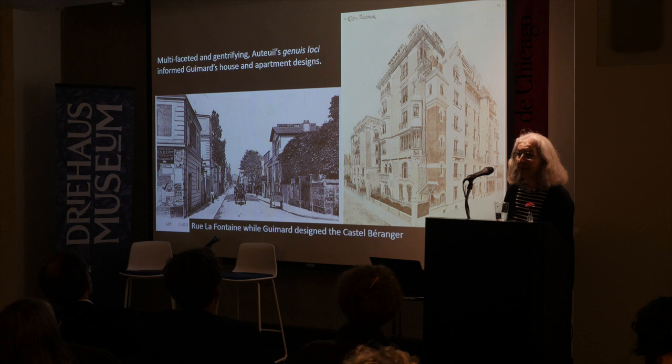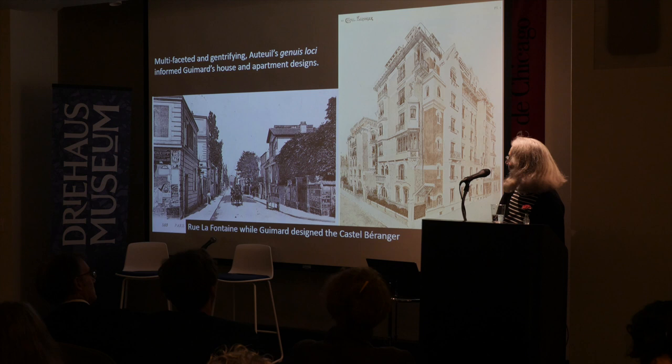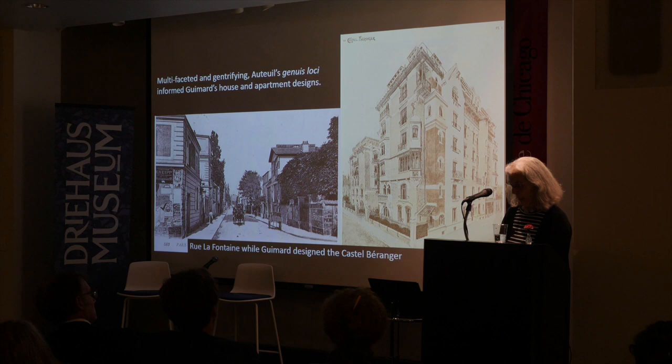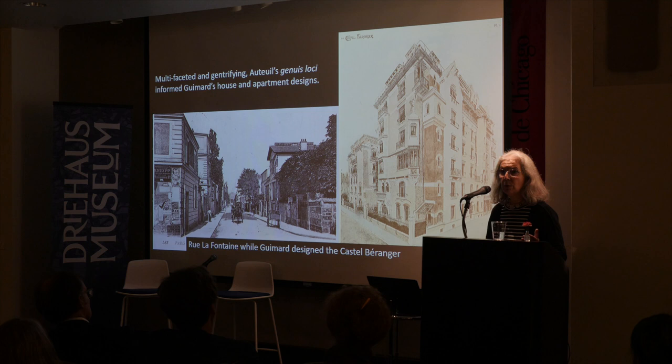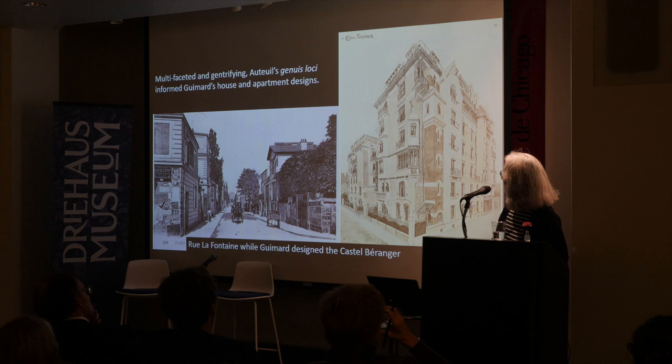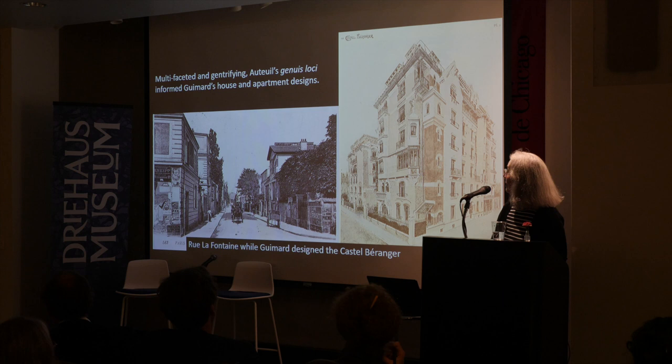Here is an example: the Castel Béranger, which we now know quite well, fitted right into the character of the rue La Fontaine. You can see a postcard from the same time period as when Guimard designed it. It was a former country lane with little in common with the relentlessly uniform avenues devised by Baron Haussmann in central Paris. The Castel Béranger is taller than the existing houses, but it mixes a number of materials and has a rustic and bucolic feeling.